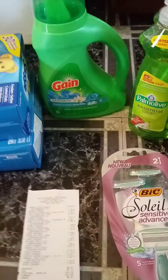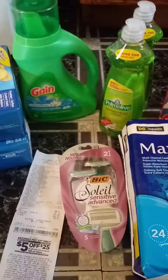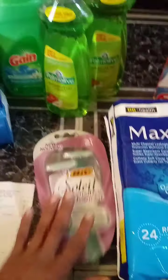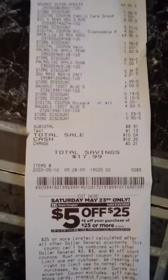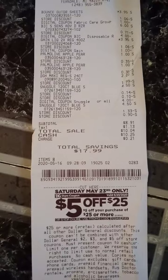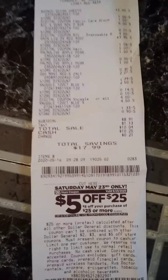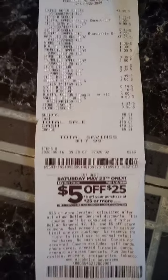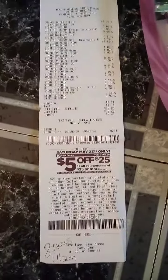You can also add the $2.00 Gain sheets to this transaction and your total will be a dollar less. They didn't have any, so I just went ahead and added the Palmolive. This is my receipt: $8.91. If you add the $2.00 Gain sheets and clip that $1.00 coupon, your total will be $7.91 — so that's 8 items for $1.11 each.